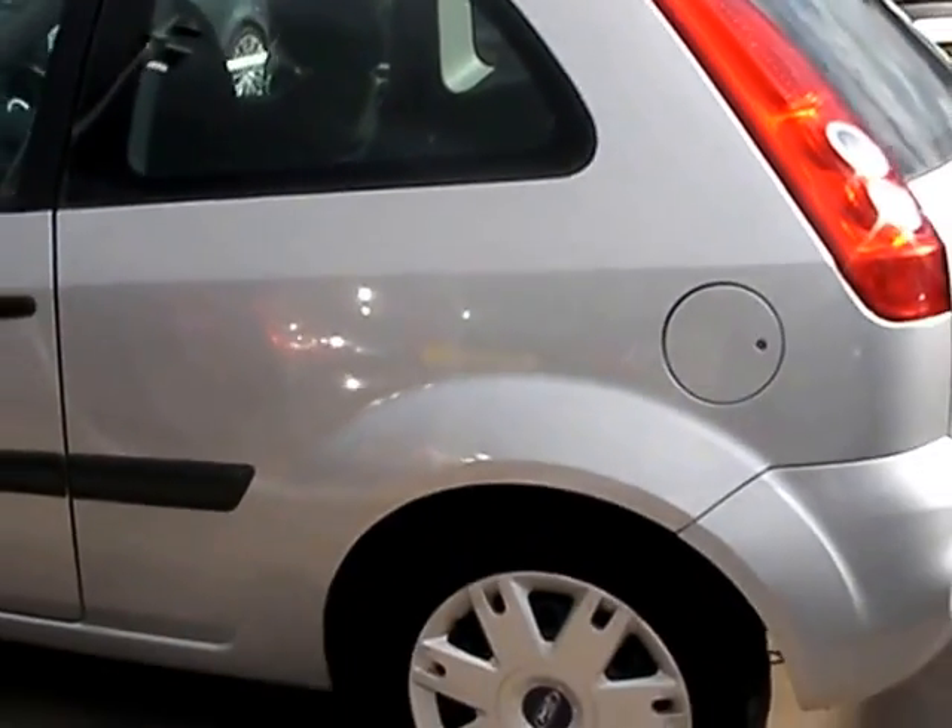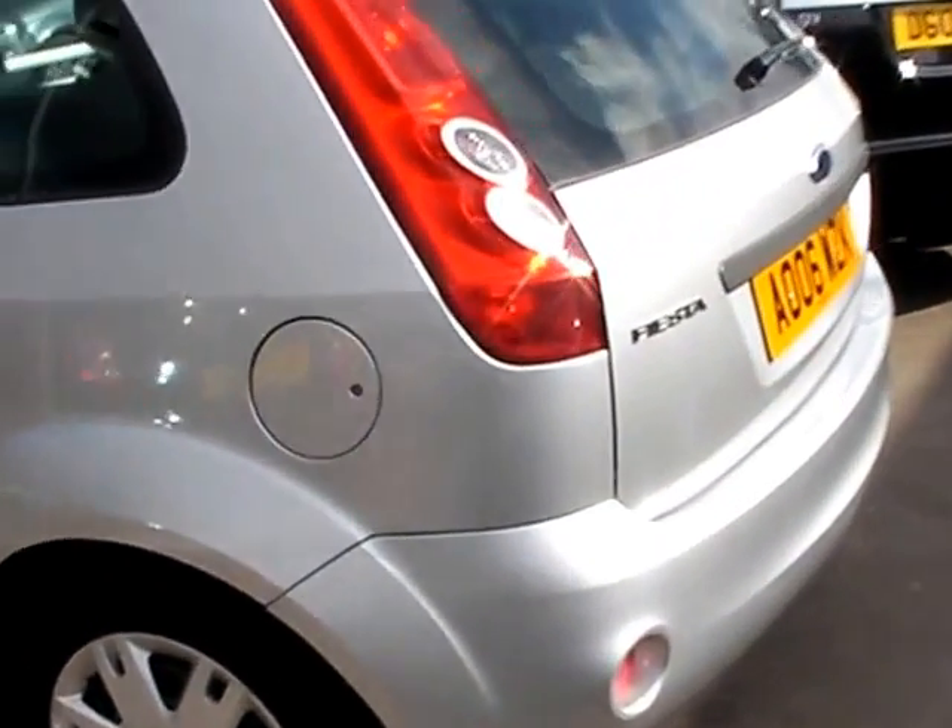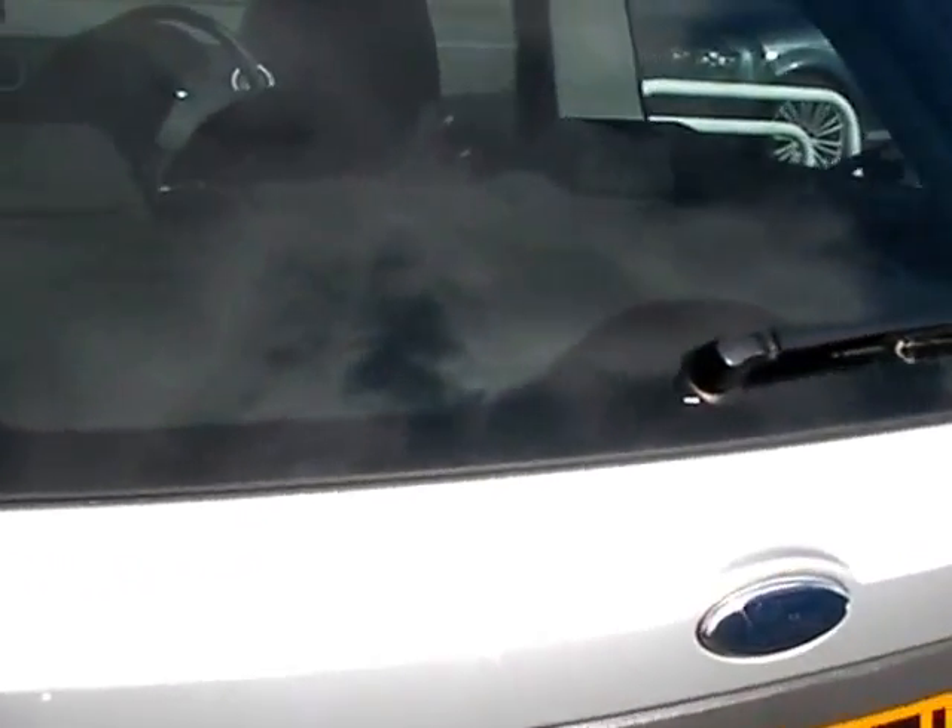This car is in metallic silver. The car has a 1200 petrol engine, air conditioning, electric windows, and electric mirrors.